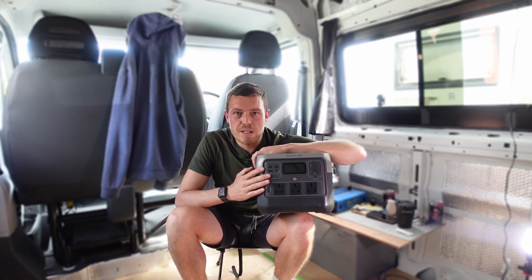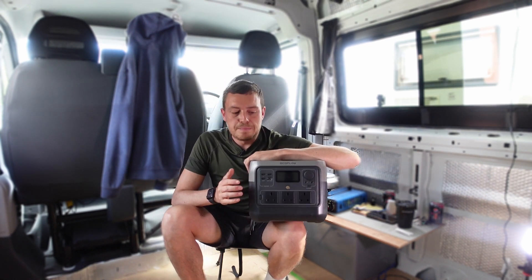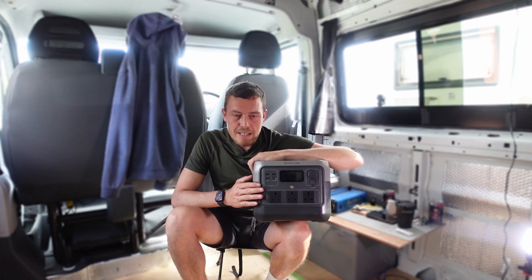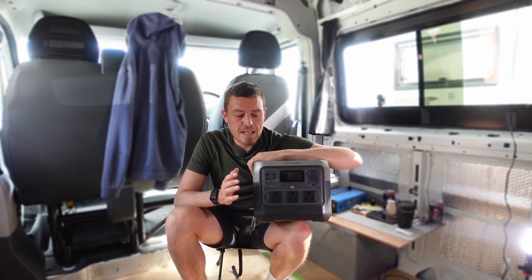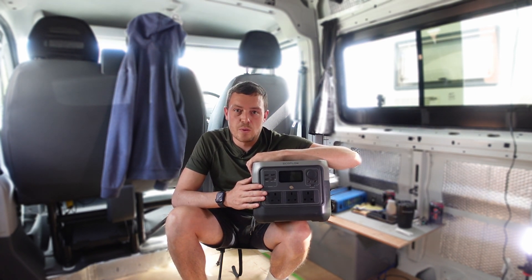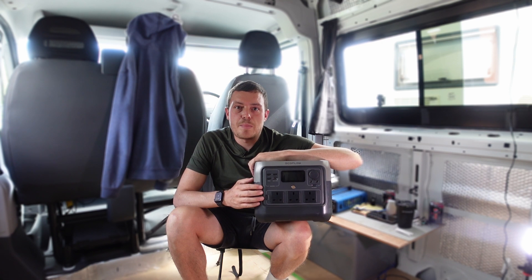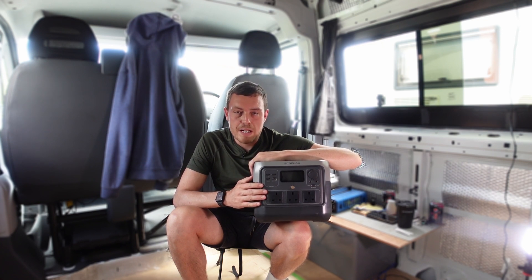I purchased this initially outright out of my own pocket — I wasn't sent this by EcoFlow. At the time of purchase I paid £749. I've just recently looked on their website and the unit is still £749. If you wanted to add any additions onto it, i.e. solar panels, there is a package available. I'll leave a link to the EcoFlow website so go over and have a look at what packages they've got.